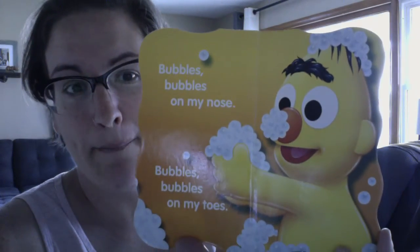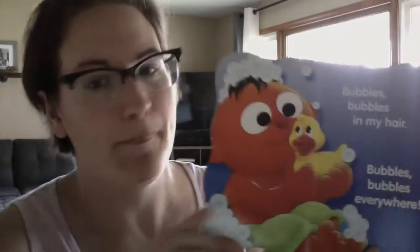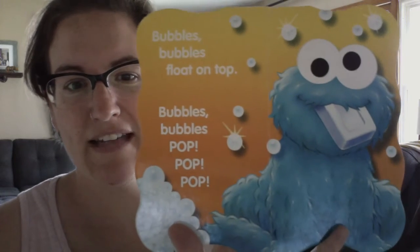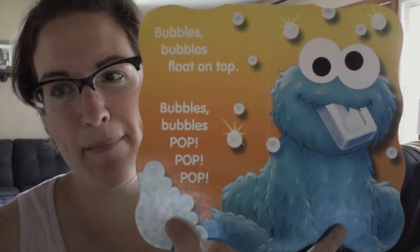I've been doing some of Amelia's favorites. The next one is Bubbles Bubbles. I'm doing this one because she loves bubbles — we got a bubble machine for Easter and she goes crazy with it. So this is Bubbles Bubbles: bubbles bubbles on my nose, bubbles bubbles on my toes, bubbles bubbles in my hair, bubbles bubbles everywhere. Bubbles bubbles float on top, bubbles bubbles pop pop pop pop.